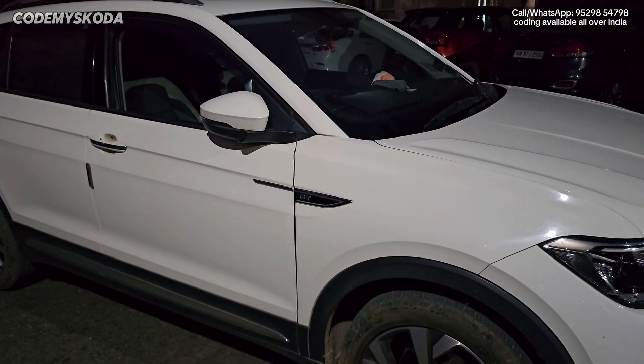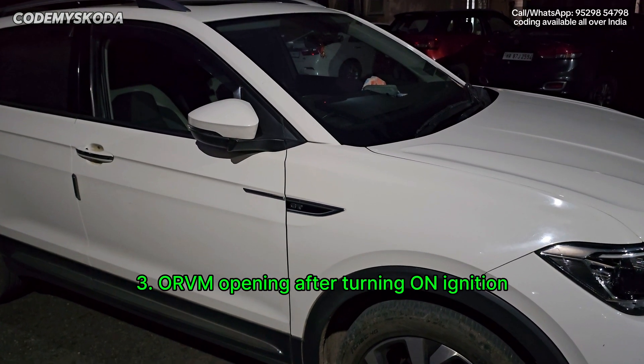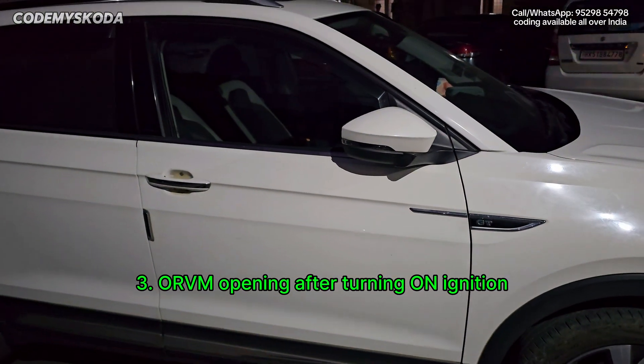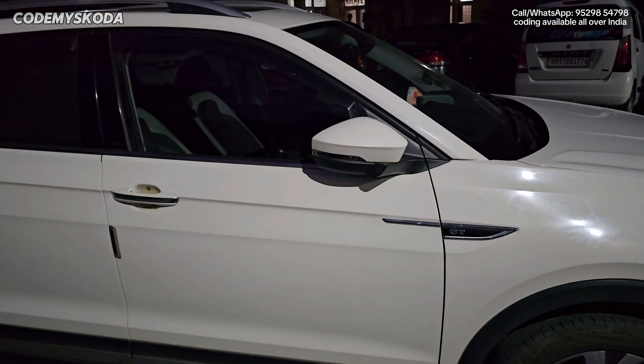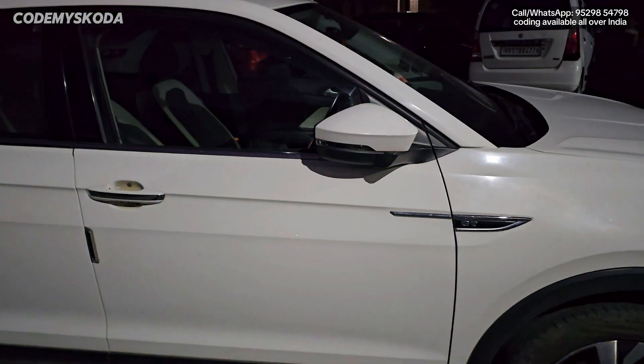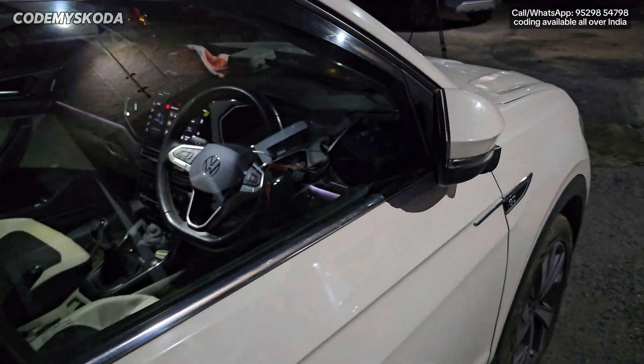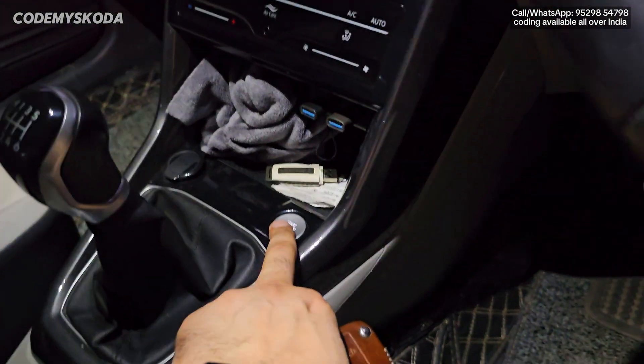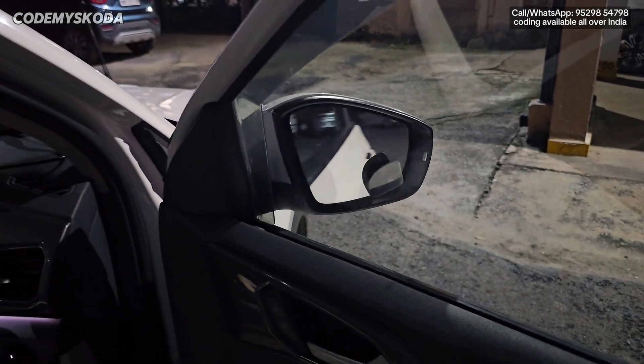This next feature is called ORVM opening after turning on the ignition. Right now you can see the car is locked. If I press the unlock button, you will see the ORVM will not open. But once I get inside the car and turn on the ignition, you will see the ORVM will open.